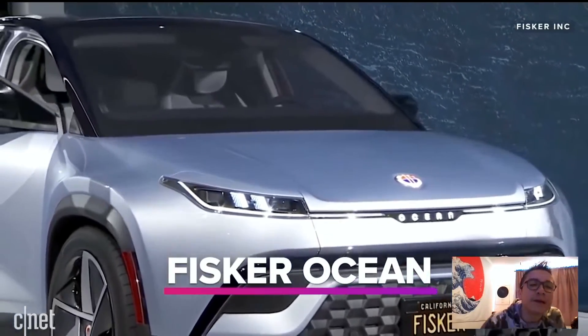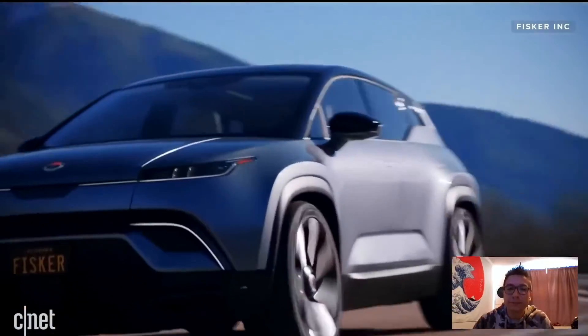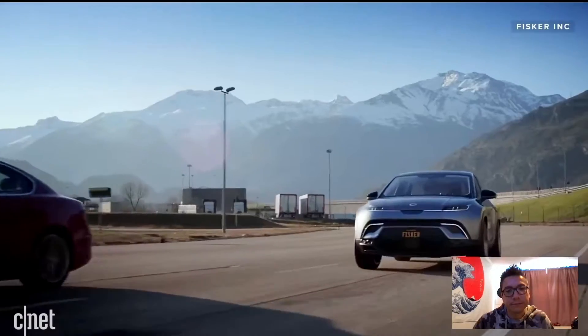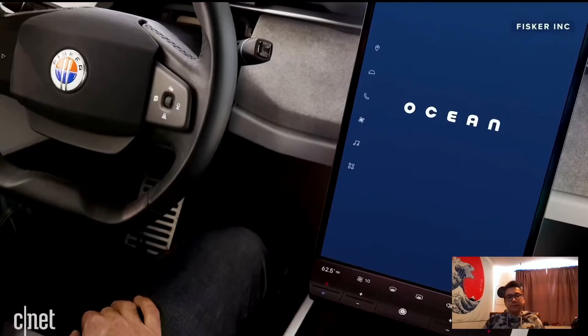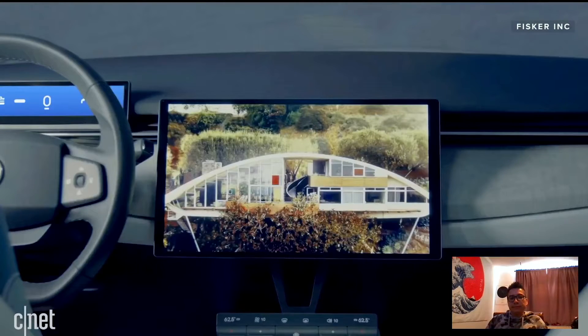I think this is my pick — you probably have to get a Fisker Ocean. The latest interpretation of the Fisker name in the auto industry, this one is all about a sustainability message in addition to being an electric vehicle. And this has the only rotating infotainment screen I think we've ever spotted inside a car. Yes!